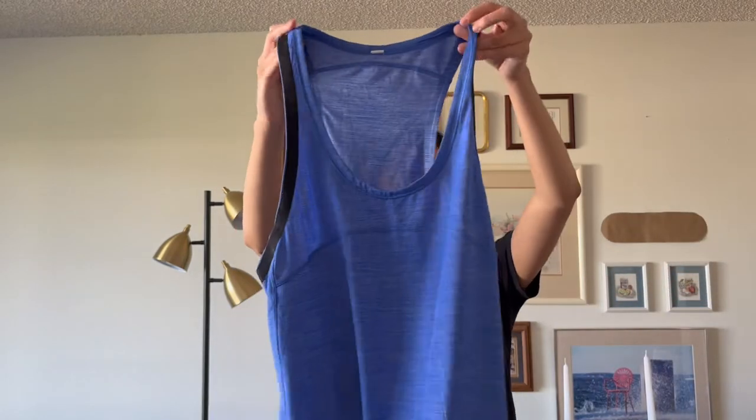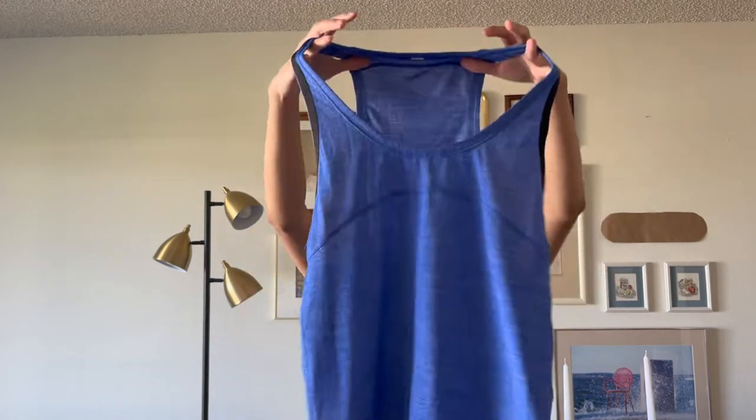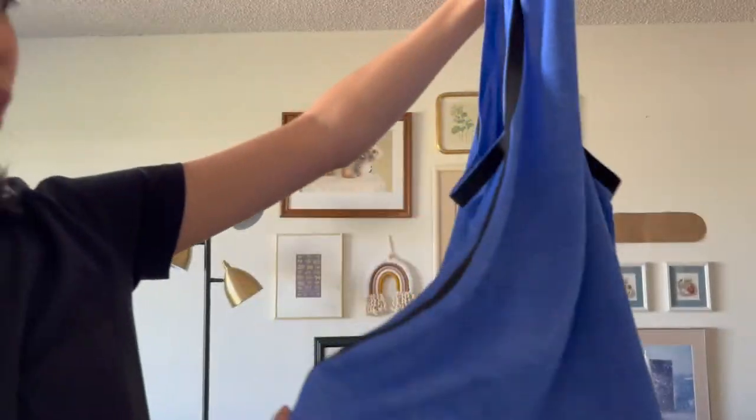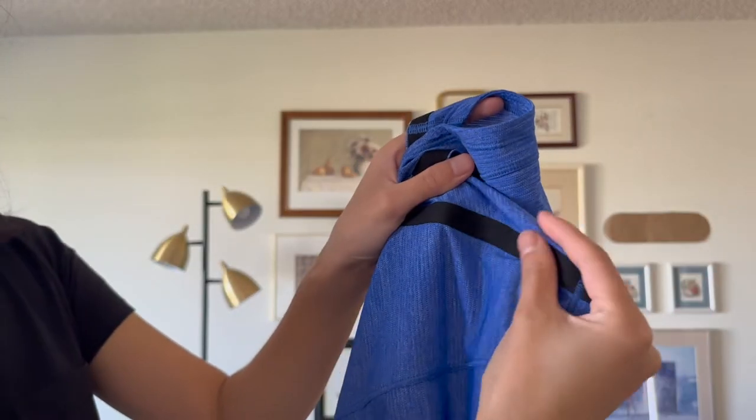The next one is another Lululemon tank, but this one is definitely more of a workout material — I think it's polyester, whereas the last one was more cottony. I haven't seen this style before. This was $7.50.